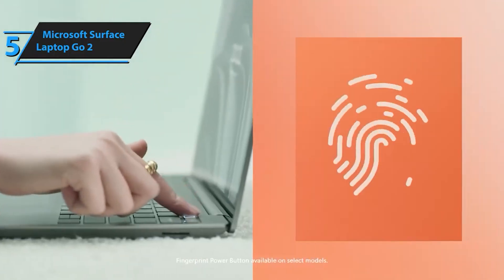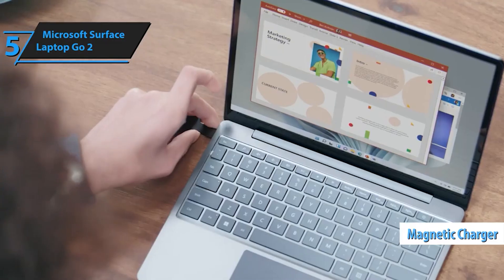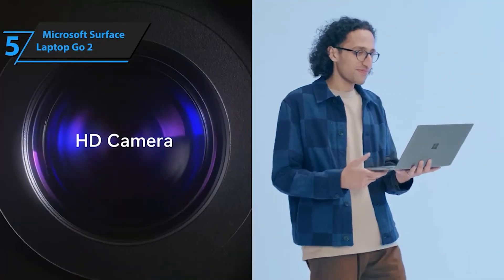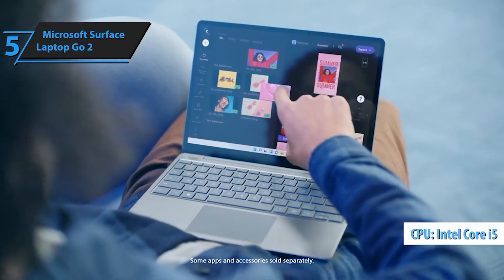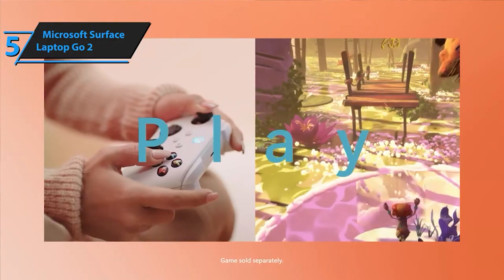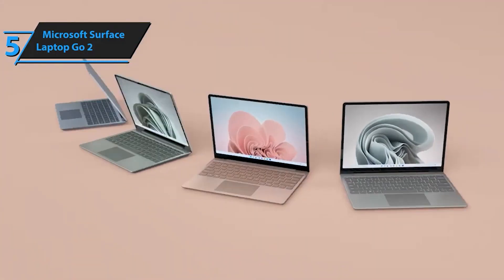Get ready to unleash your creativity and productivity with the Microsoft Surface Laptop Go 2. Whether you're a student, professional, or creative enthusiast, this laptop is your ultimate companion for achieving your goals. Don't forget to enhance your experience further by adding Microsoft 365, giving you access to essential tools like Word, Excel, and PowerPoint.